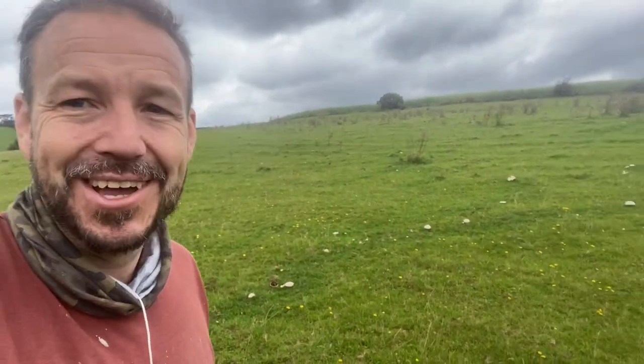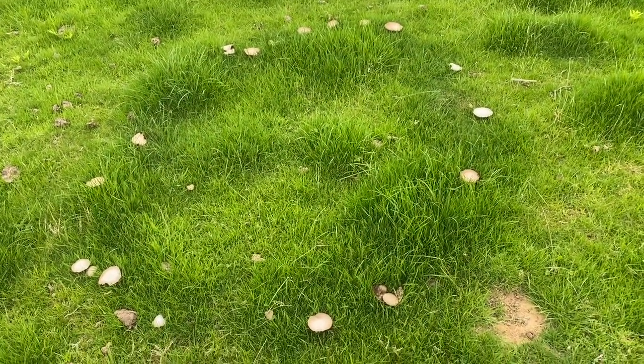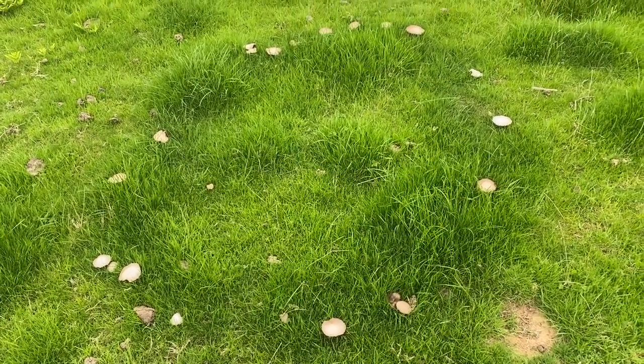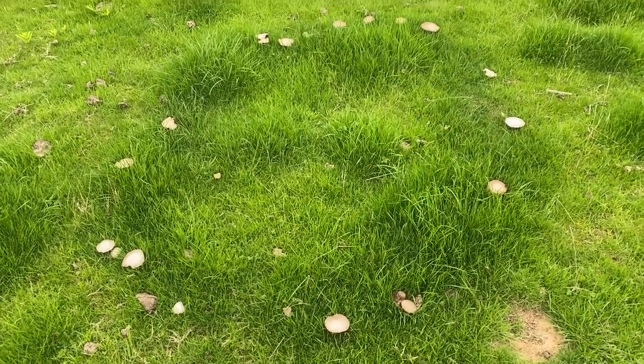So I'm going to harvest a load of these now and then head back to the car. Here's a great example of a ring — that's because the mycelium, the main body of the fungus, is growing in the ground there within that circle.